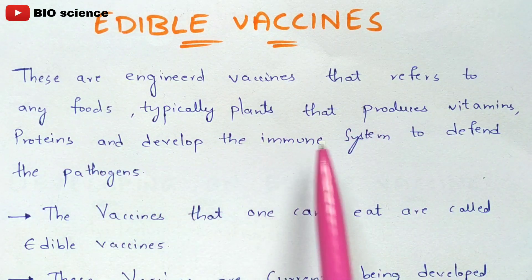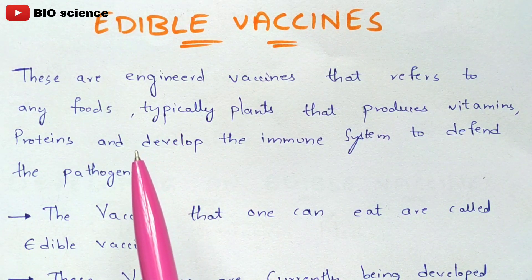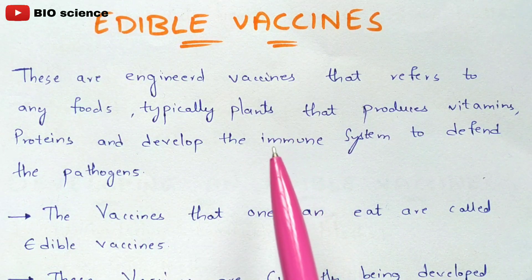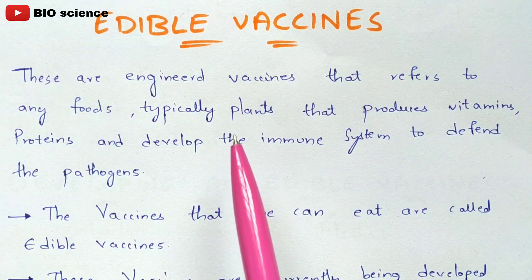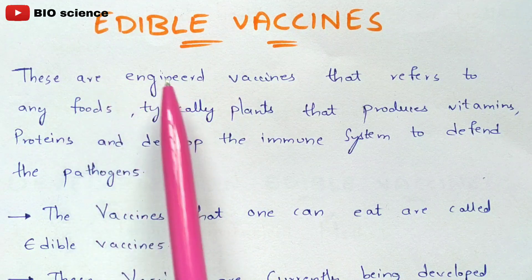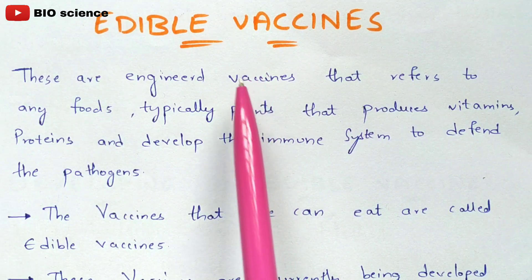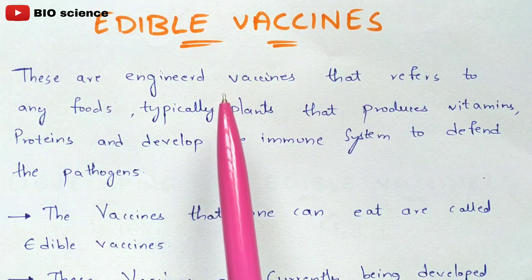Our immune system contains certain antibodies which help kill pathogens that enter from the external environment. These vaccines come in many types; the traditional vaccine is given to our body through injections. But in the case of edible vaccines, they are produced in laboratories such that these vaccines are provided in the form of food, taken into your body through the oral pathway.